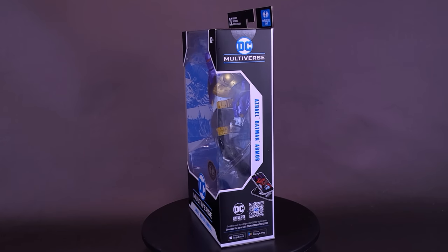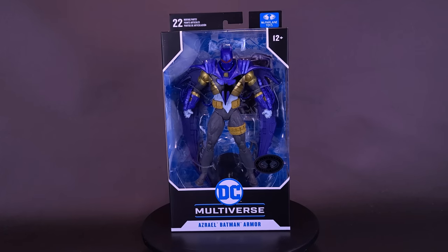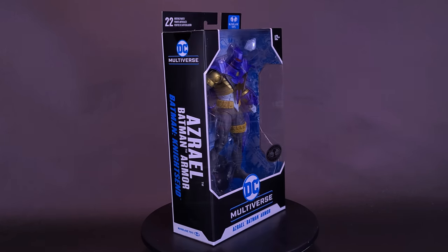Bane got Batman's back broken, but Bruce had a backup. Here's a look at the brand new McFarlane Toys DC Multiverse Batman Knight's End Azrael Batman Armor.